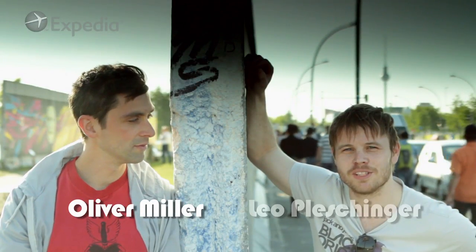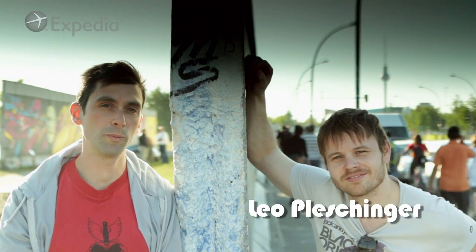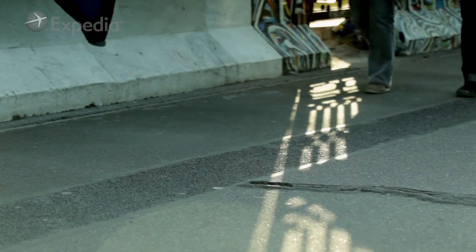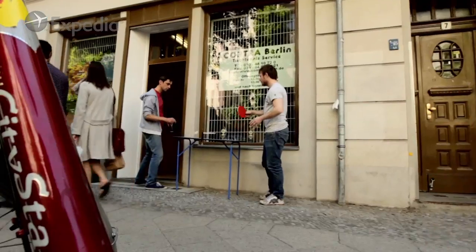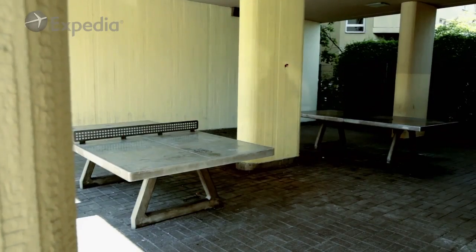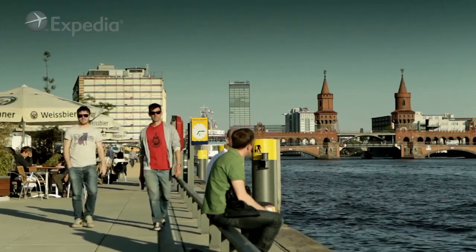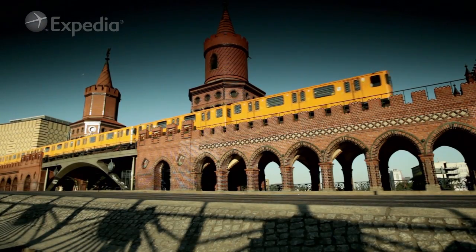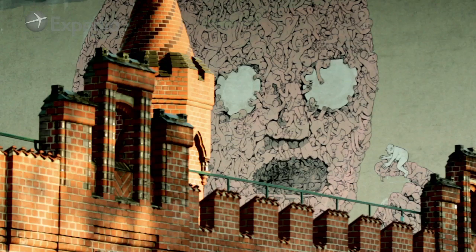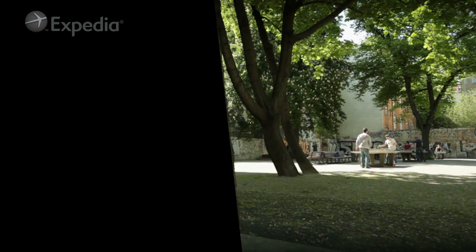I'm Oliver Miller and I'm Leo Pleschinger, and we're gonna take you on a ping-pong tour of Berlin. You can discover the city through the table tennis tables, because the table tennis tables are literally in every single neighborhood and you see the people who actually live in Berlin. So the first place to check out is definitely the park on Starrgatterstrasse.